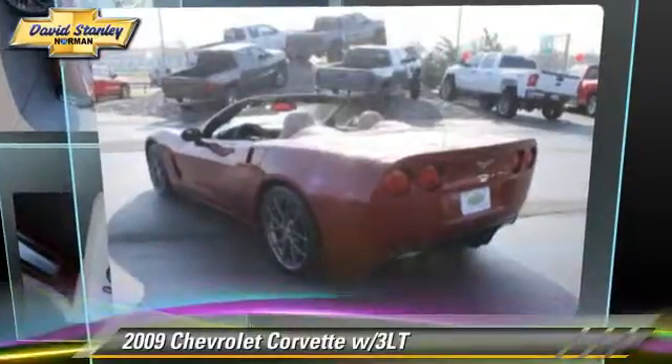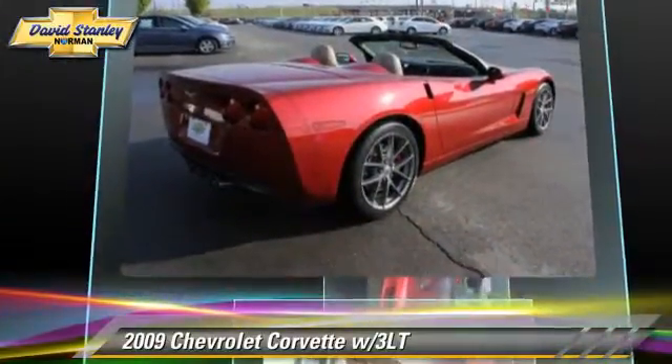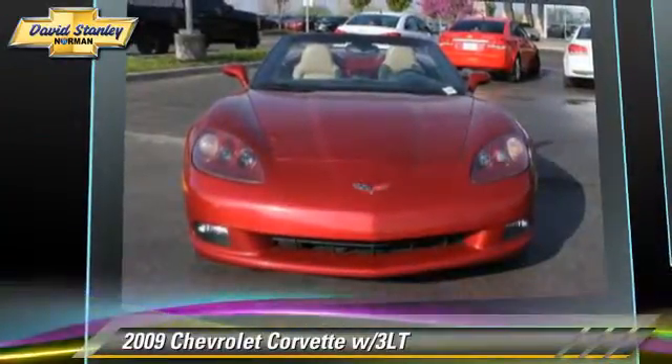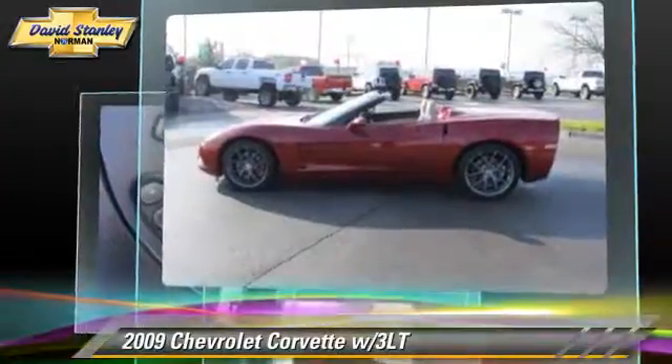The 2009 Chevrolet Corvette, powered by a 6.2-liter V8 engine with a 6-speed automatic transmission. This vehicle, with fewer than 45,000 miles on the odometer, gets up to 25 miles per gallon.